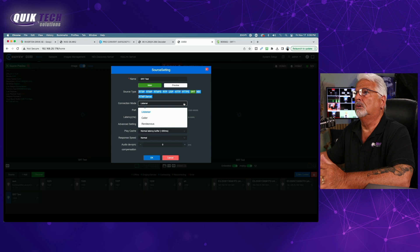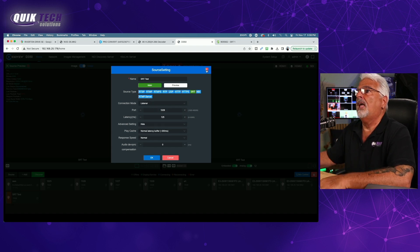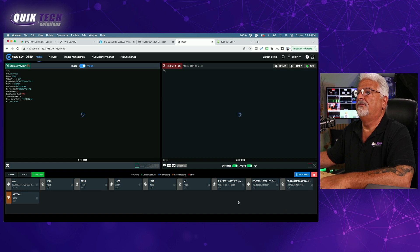This can be set up as caller or listener. For our test, we set it up as the listener. Again, a very well designed, nicely thought-out user interface.